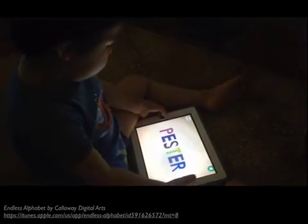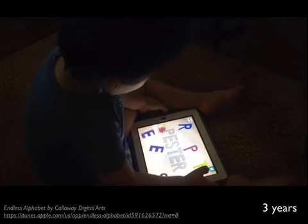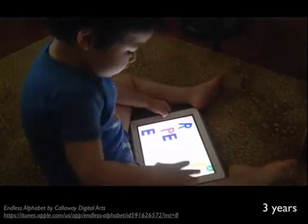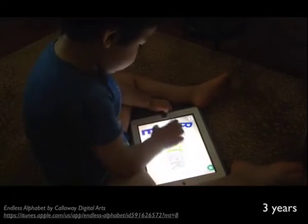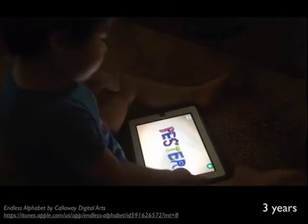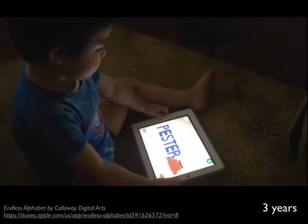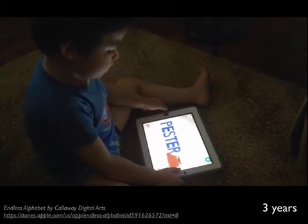And it gets a little bit further — here he is at three years old. There's this app called Endless Alphabet and it's teaching him how to learn and read, focusing on letter sounds. He can match his puzzle game together, and as you can see he's learning to spell words like 'pester.' It's pretty remarkable because this app is allowing him to say and learn words like 'gargantuan' and 'famished,' which for a three-year-old is quite impressive.